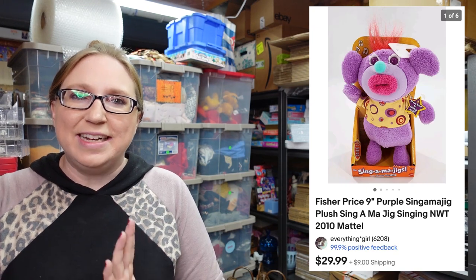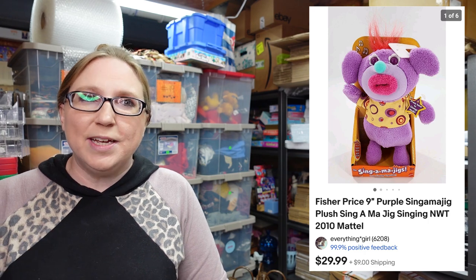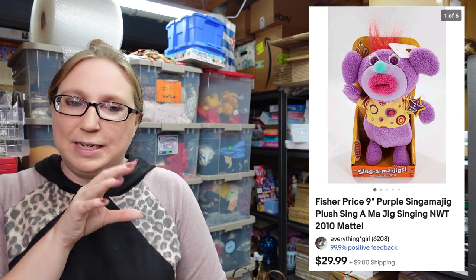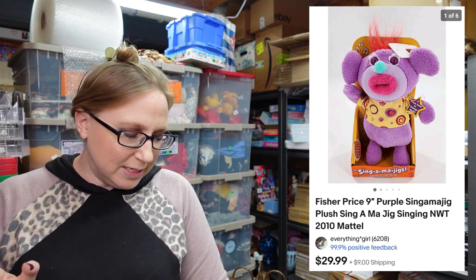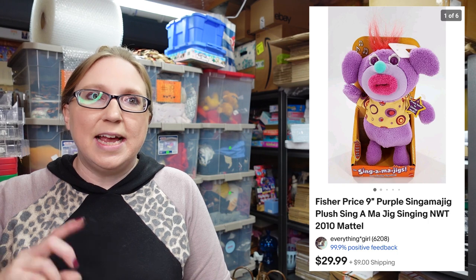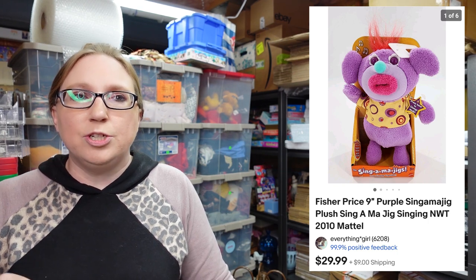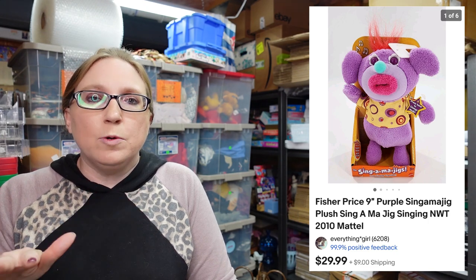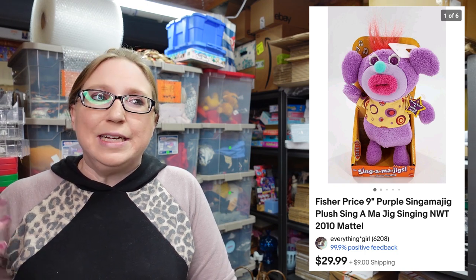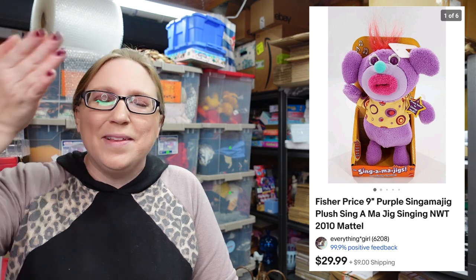This next one did sell — it was a vintage Sing-a-ma-jig, one of those weird toys where you press a button on their hand and their mouth moves and they make funny noises and sing. I paid $0.50 for this at a yard sale. It was still in its original packaging and it sold for $29.99. I had just seen some at the last rummage sale not on packaging, but since mine hadn't sold yet I didn't pick them up — then mine sold and I thought maybe I should have grabbed them.